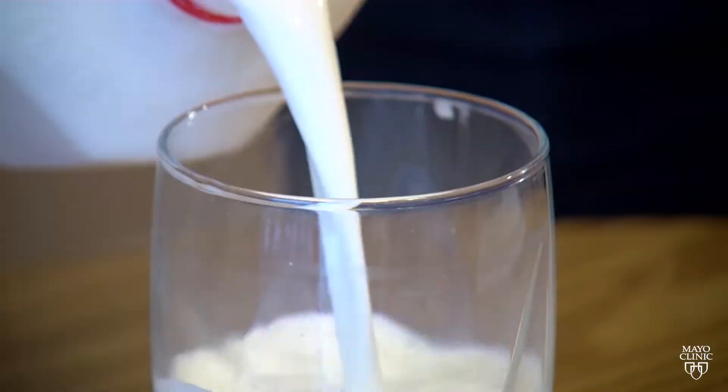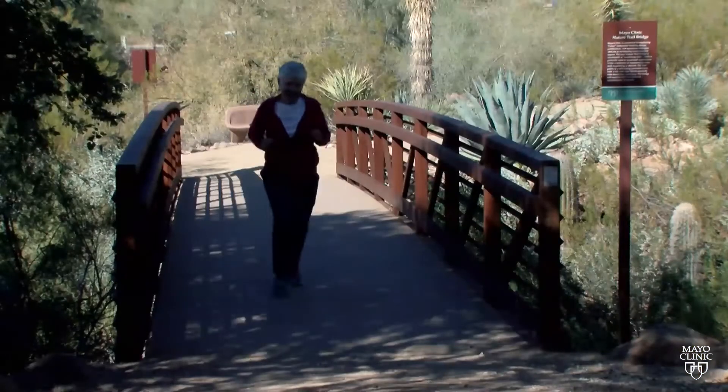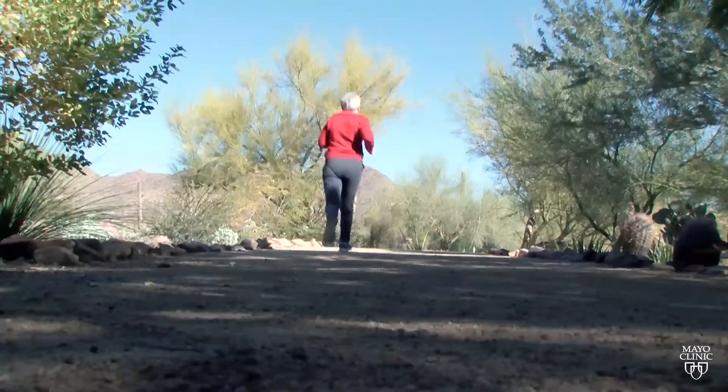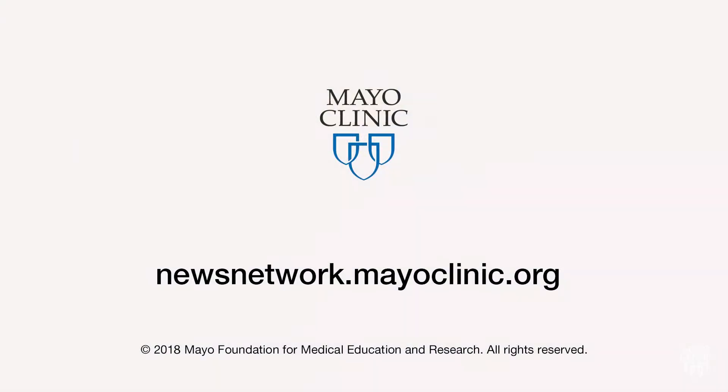Having the bone density test and then maintaining good nutrition, including calcium and vitamin D, and staying physically active — those are the things you can do to protect yourself before you get to a point where medication is needed. For the Mayo Clinic News Network, I'm Jason Howland.